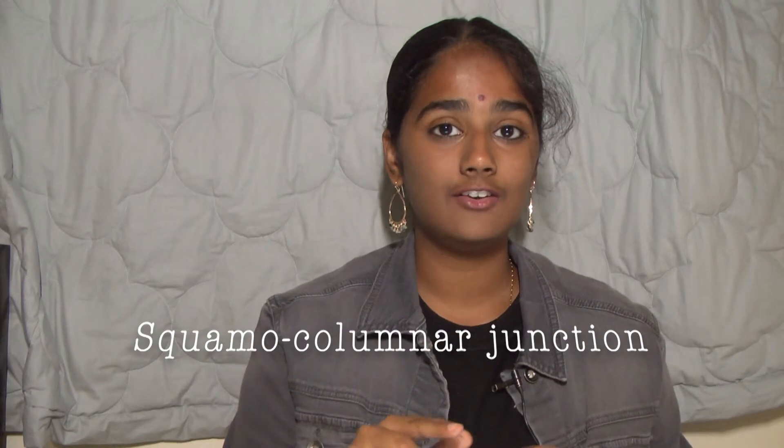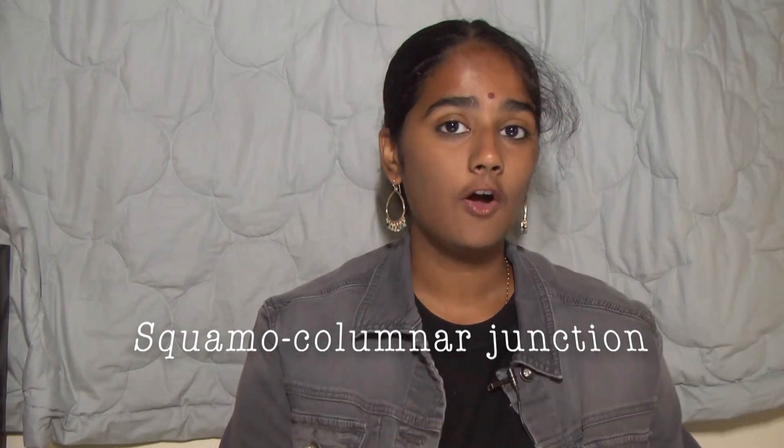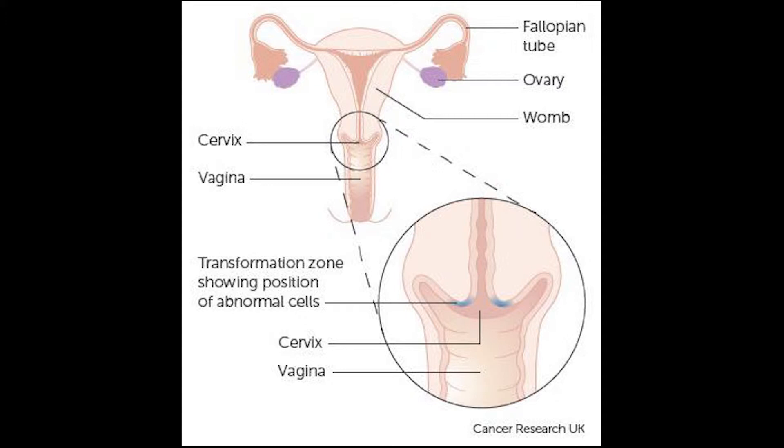One of the most interesting parts of the cervix is the area where the endocervix and the ectocervix meet. This area is called the squamo-columnar junction, or the SCJ for short, and it's home to the transformation zone. The transformation zone is where the rectangular columnar cells of the endocervix change into the scale-like squamous cells that line the ectocervix — where small cells change and grow outward into very large, thicker cells. This process is constantly happening.